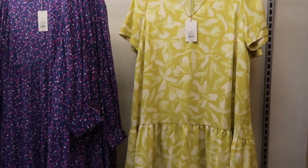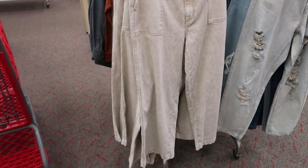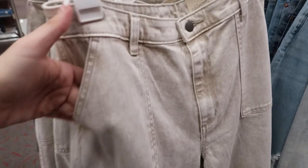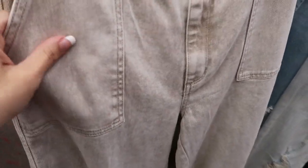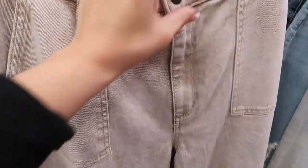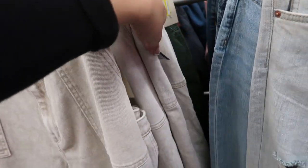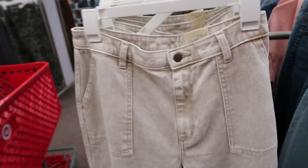I'm seeing some new pants from Universal Thread and I love the color — it's like an acid gray wash with a white base. They are a wide leg with that pork chop pocket, and these are $29.99.